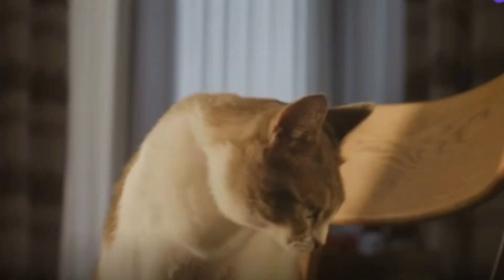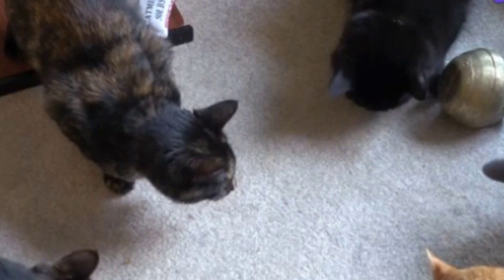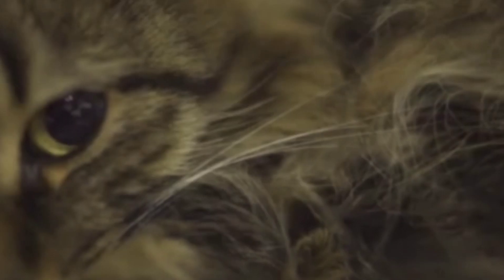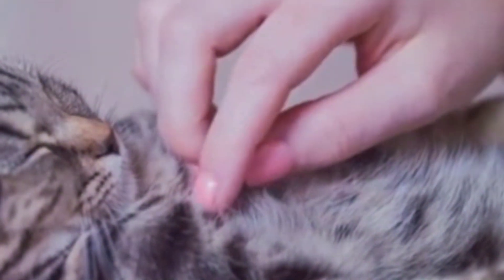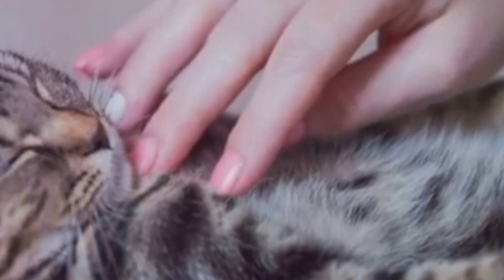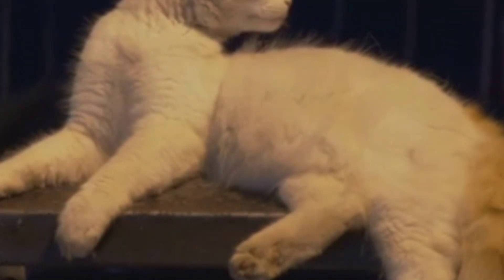Ever wondered why many cats have a swinging pouch on their belly? No, they haven't been indulging in too many treats. This peculiar feature is known as the Primordial Pouch, and it's a common sight among many domestic cats. Often mistaken for a sign of obesity or a lack of exercise, this saggy belly skin is neither a health concern nor exclusive to any particular breed. It's simply a natural part of a cat's anatomy.